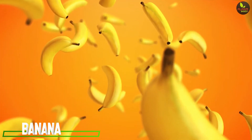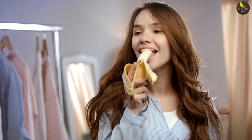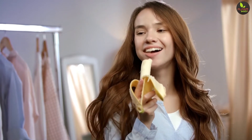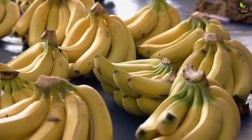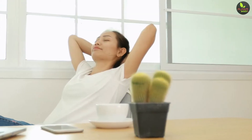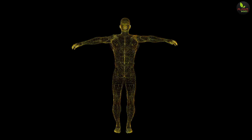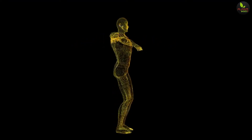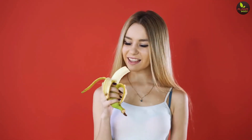4. Banana. Are your legs getting a little restless? If so, then consider having a banana prior to turning in. Bananas are high in electrolytes such as potassium and magnesium. They act as muscle relaxants that help the body to relax so that you may enjoy a restful night of sleep. They also increase the production of serotonin and melatonin, which help to regulate your circadian rhythm. If you need to unwind from both physical and psychological stress, have a banana before bed to help your body do just that.